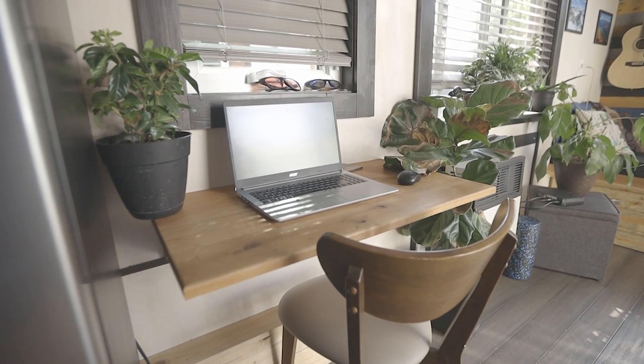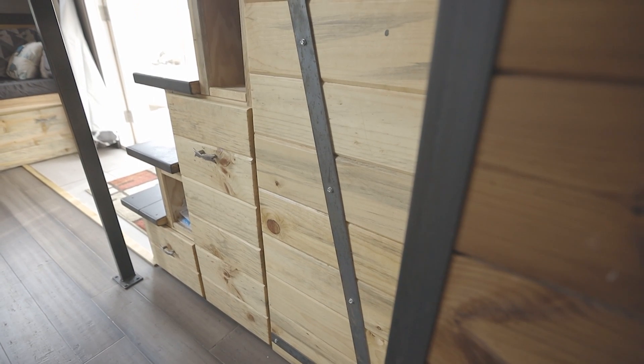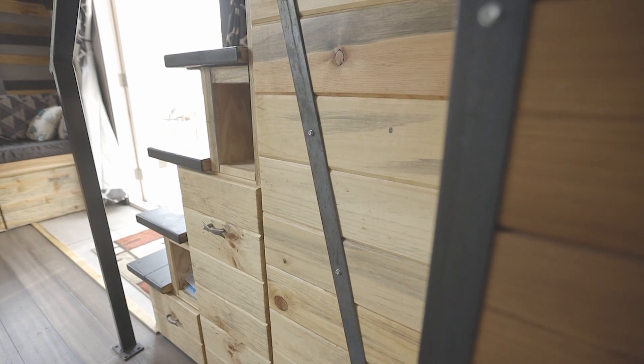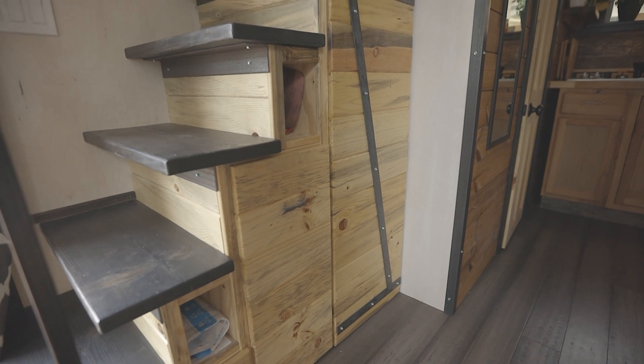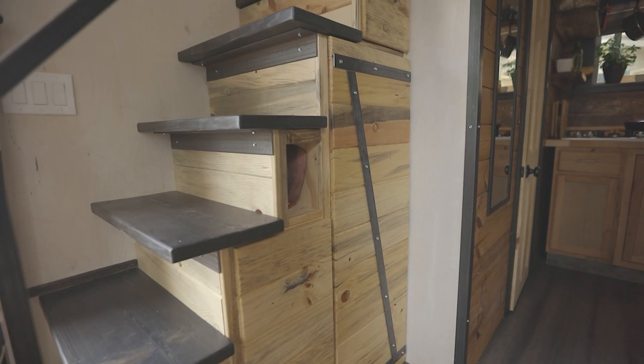I wanted to keep everything pretty small to keep the floor open, so the desk is pretty minimal and the staircase is pretty minimal. But I did go with this staircase over just a ladder because it offers ample storage for whatever I need to store.